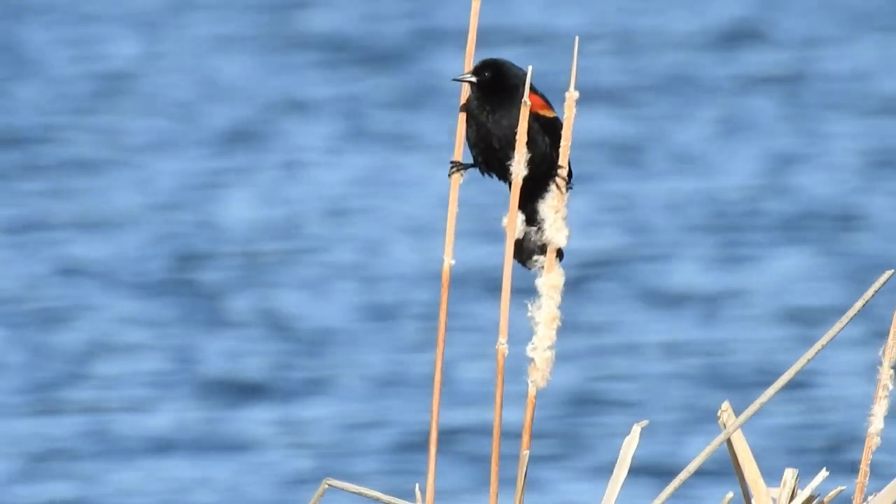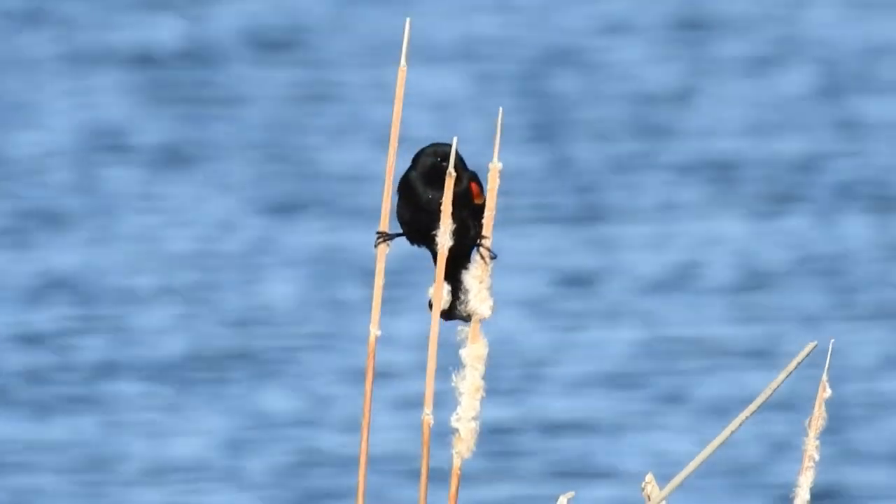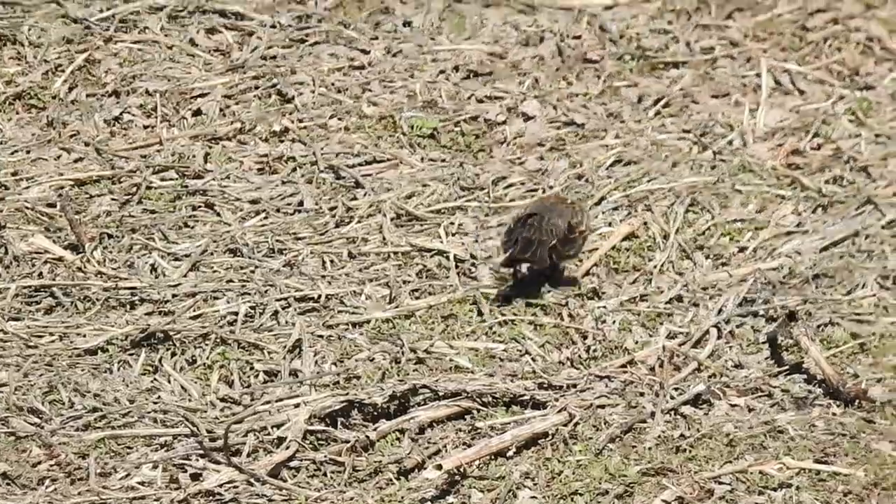Males will often be found sitting on higher perches, screaming out in their iconic song for most of the day. Females can be found lower, often looking for food and weaving their nests.